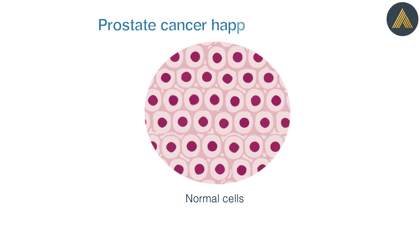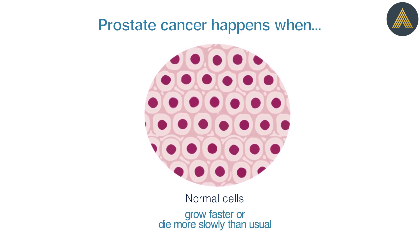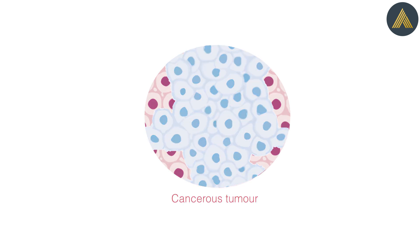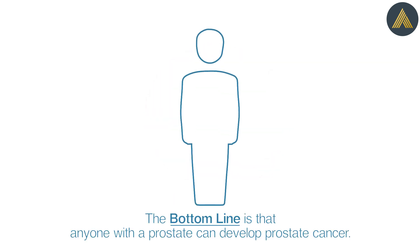Prostate cancer happens when normal cells in the prostate grow faster or die more slowly than usual. This can lead to a cancerous tumor over time. The bottom line is that anyone with a prostate can develop prostate cancer.